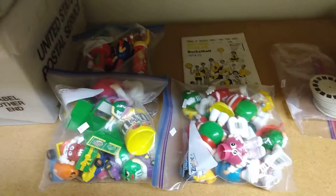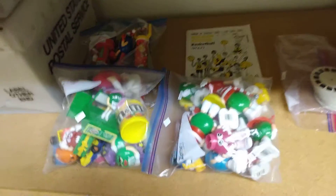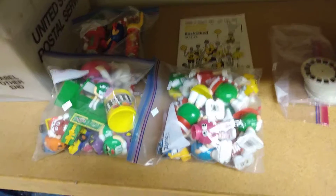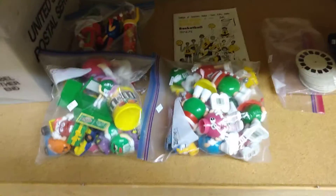Hey YouTubers, here at the shop with Al's Collectibles — welcome to my channel! Just touching base with you all on a few things I got at the thrift store these past few days.